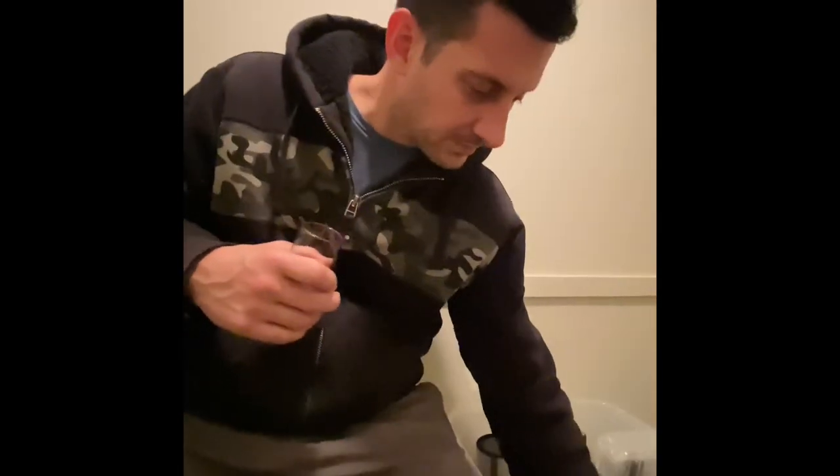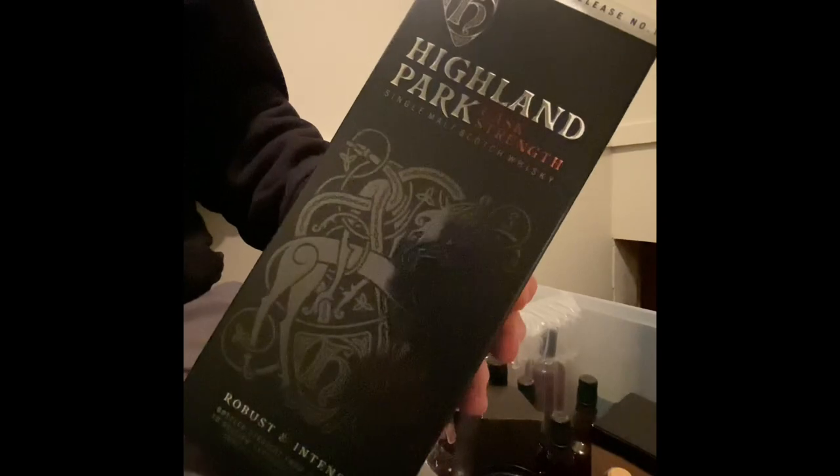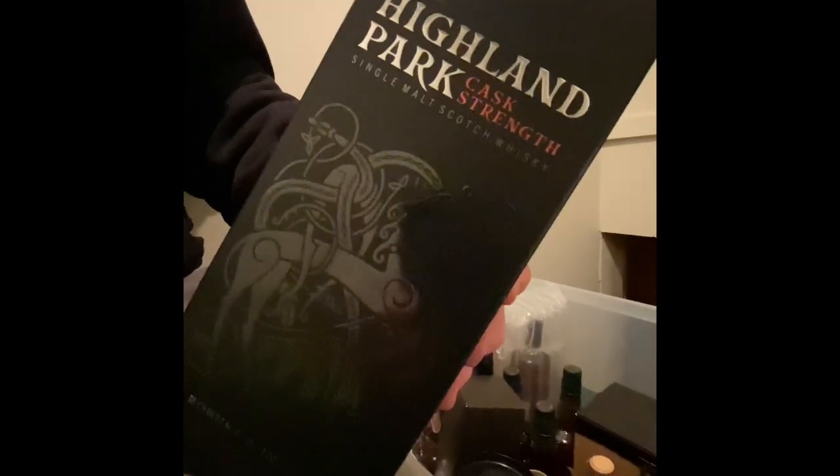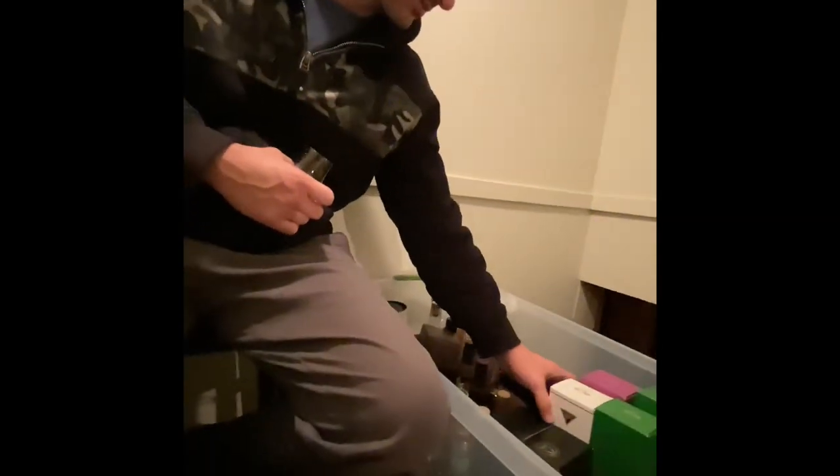Let's get into the Scotch. We've got two of these bad boys — this is the Highland Park cask strength release number one, edition one. That's cool. If it's edition one, you kind of have to have it. That's whiskey collecting 101.